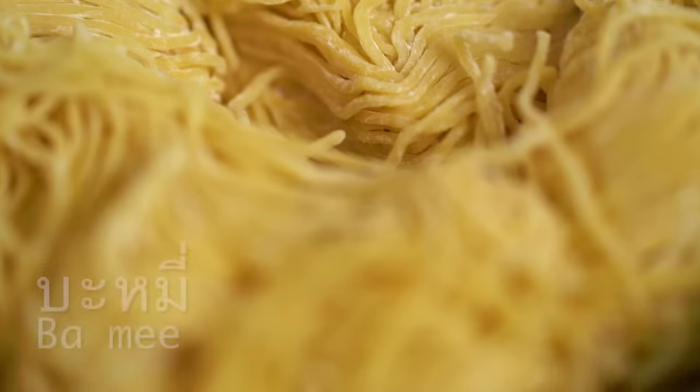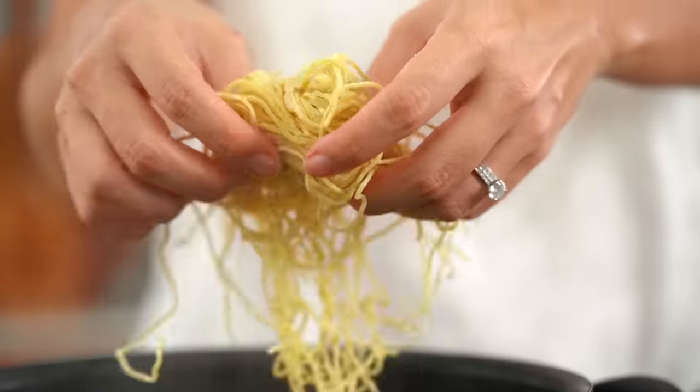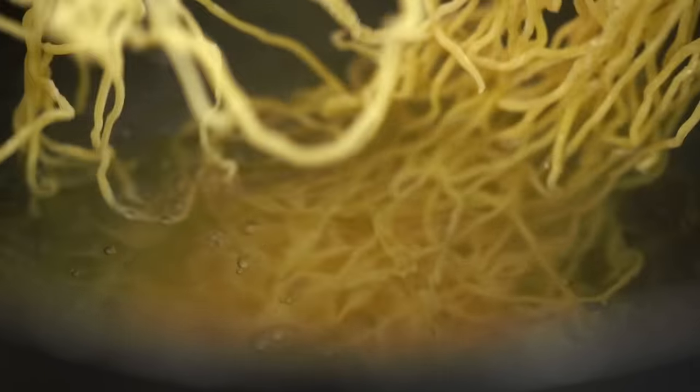The noodles — whenever I'm ordering this at a street cart, I usually go for bami noodles or Chinese egg noodles. You could use thin rice noodles or any kind of noodle. The key, especially with these Chinese egg noodles, is this needs to happen really fast. Overcooked noodles are really not a joy. I do this individually because it's the best way to control the cooking time of the noodle.